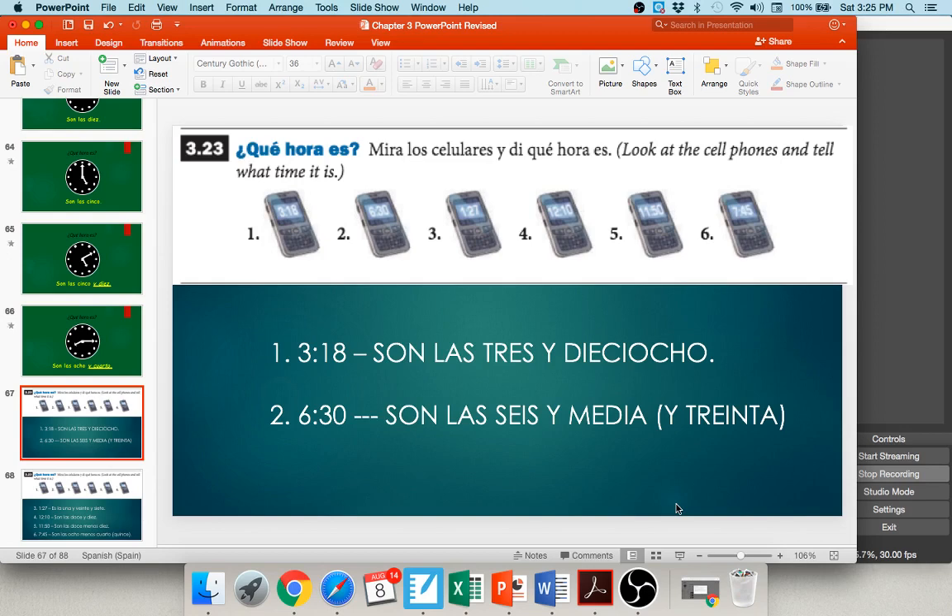I want you to pause your audio and look at numbers three through six — cell phones with times — and write the sentences telling me what time it is in Spanish. You can unpause when you're ready.